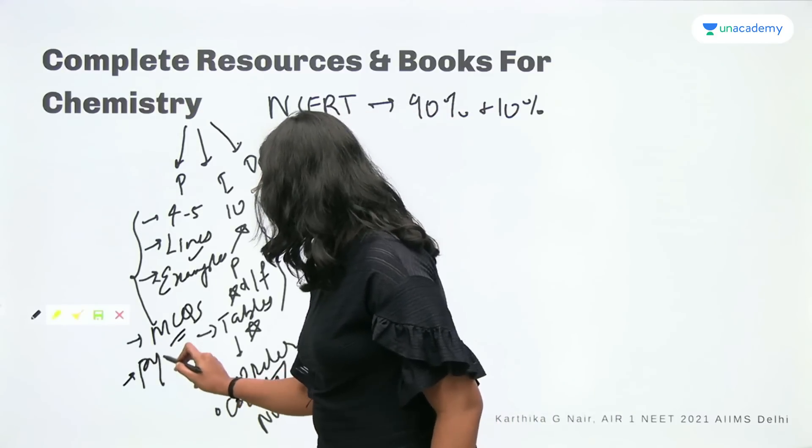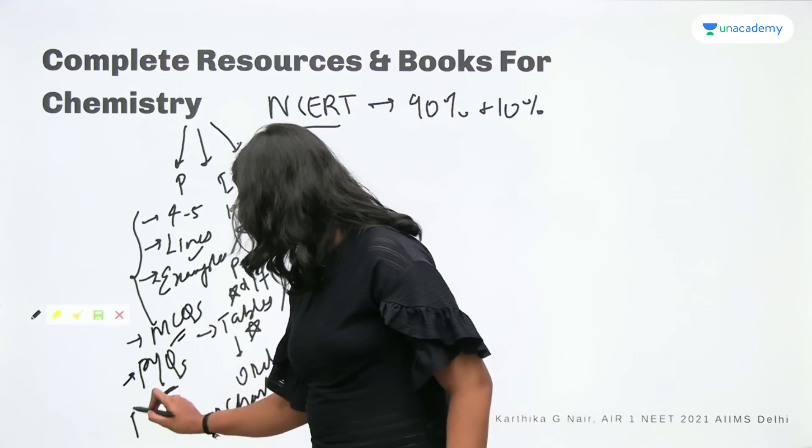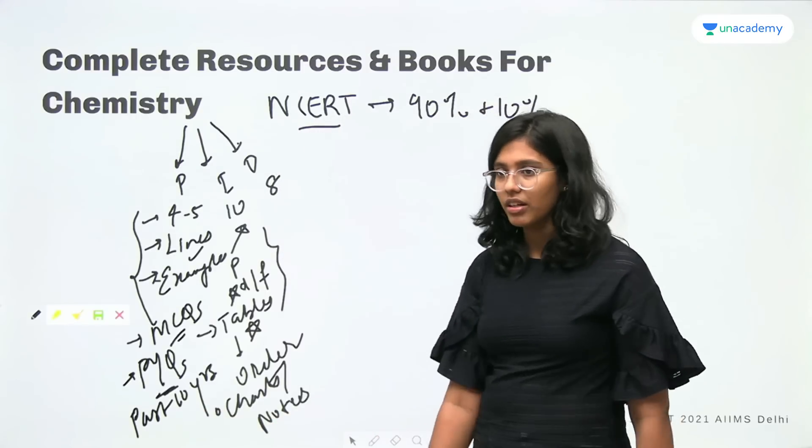You need to solve previous year questions — PYQs — at least the past 10 years. Past 10 years papers is the minimum and must be done.